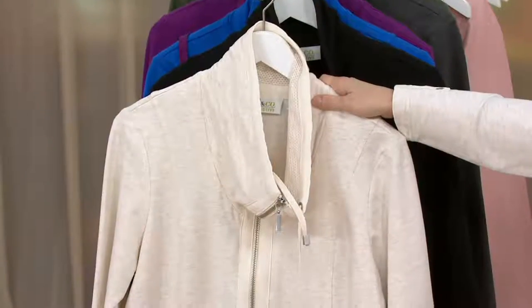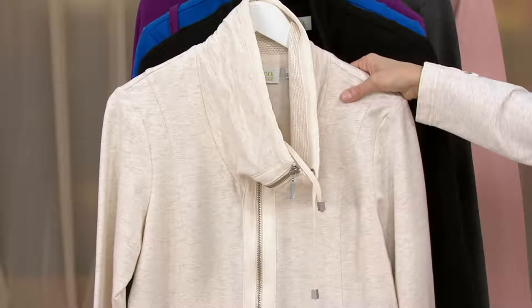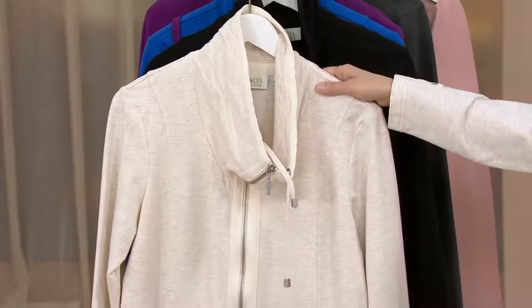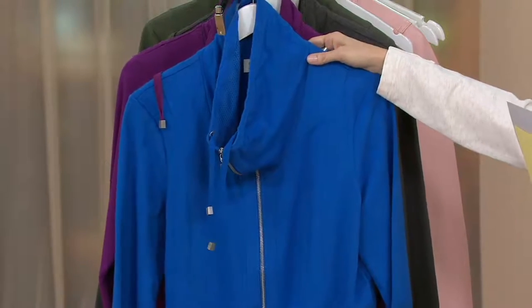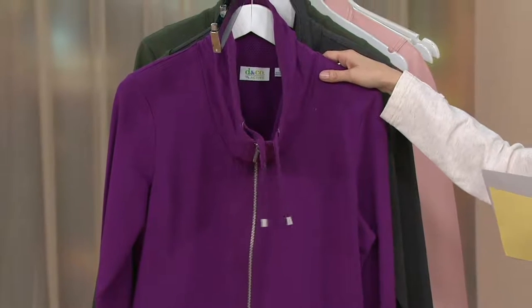So let's show you the colors. I am wearing it in the Oatmeal Heather. You can see that beautiful light heathering done in almost just like a sand color up against that oatmeal kind of soft winter white. After that, we have it in the black. This is gorgeous. This is classic blue — that is just a beautiful pop of color. Also a beautiful pop — this is bright plum.